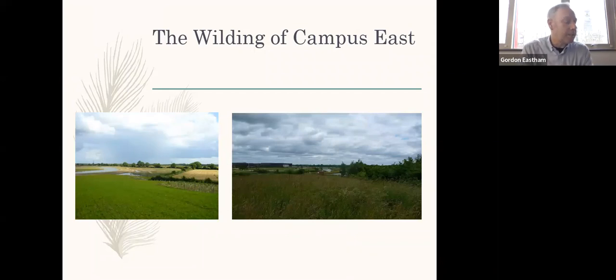The Heslington East Campus is approximately 120 hectares, or nearly 300 acres in size. Phase one of the development began in 2008. One of the planning conditions placed on the university at the time was to increase the biodiversity of the site through the creation of a variety of different habitats. In practice, this was quite an easy thing to do, as prior to development the land was intensively farmed arable land and not particularly biodiverse.